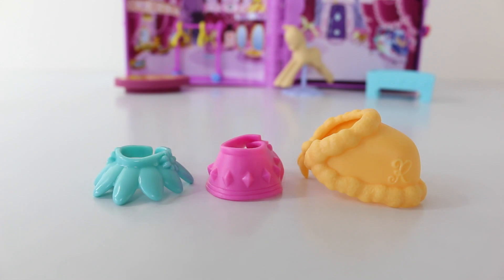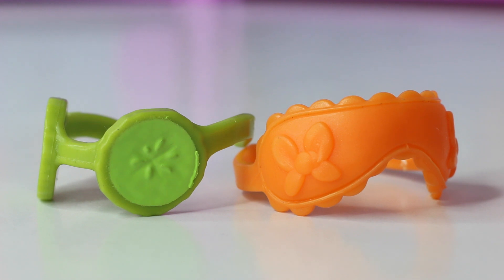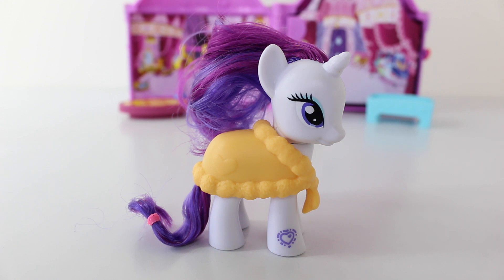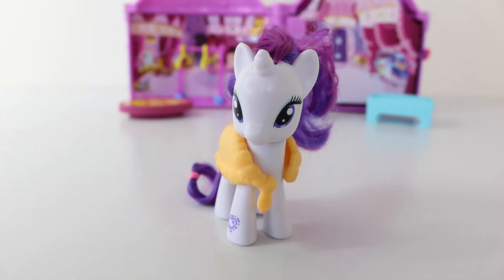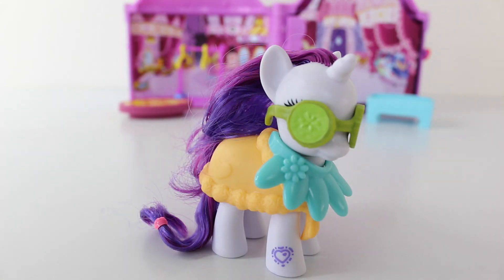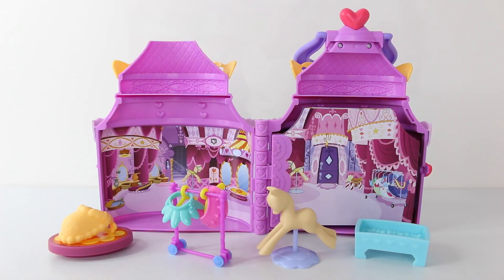And here are some of the beautiful items that Rarity has made to go in her boutique, as well as two pairs of funky cool glasses. Here is Rarity modelling her high end fashions for us. And when Rarity isn't modelling her clothes, she is back to work wearing her sewing glasses and her tape measure, which she has wrapped around her neck. And here is our little boutique set up with all the furniture and accessories.